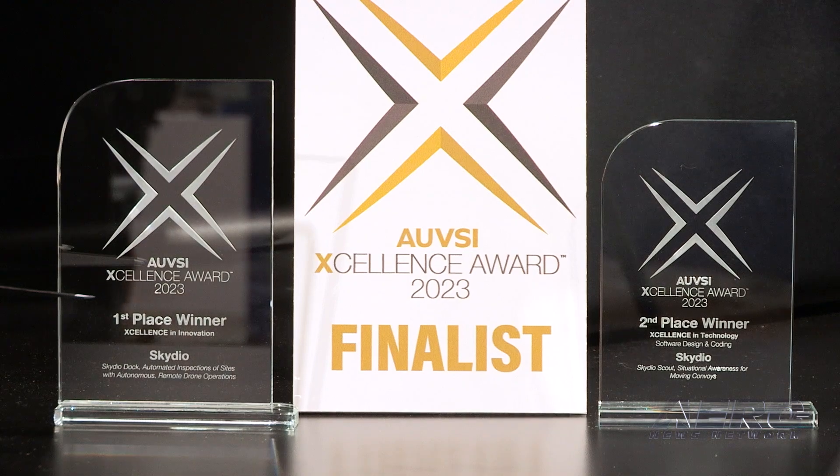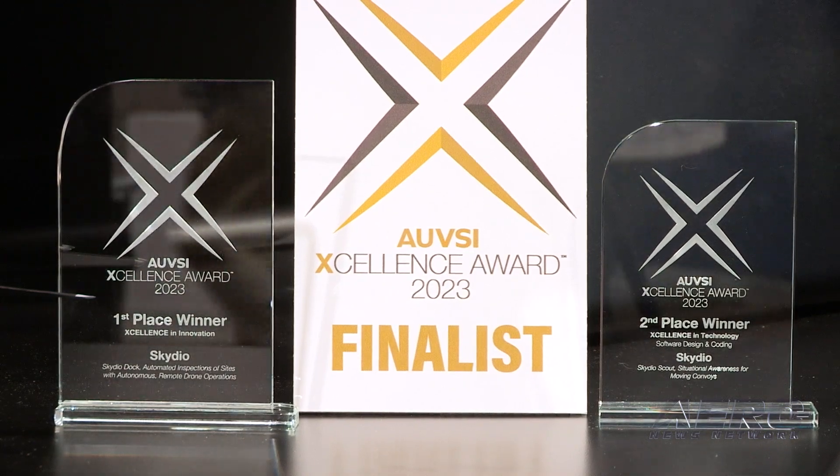We've got a lot of stuff on the roadmap and I'm super excited. I think you'll start to see something hopefully later this year — tune in, there's a lot more coming.